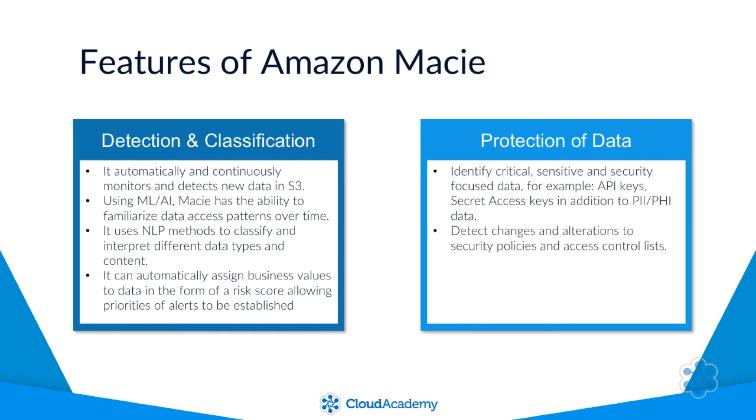It can detect changes and alterations to existing security policies and access control lists which affect data within your S3 buckets. It will also alert against unusual user behaviour and maintain compliance requirements as required.